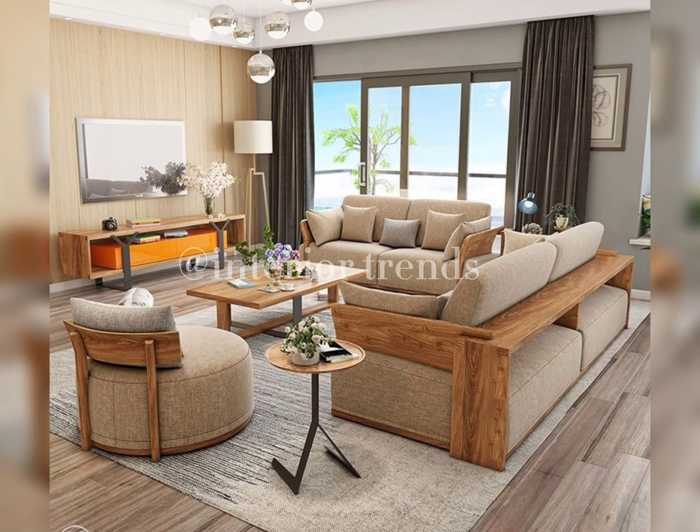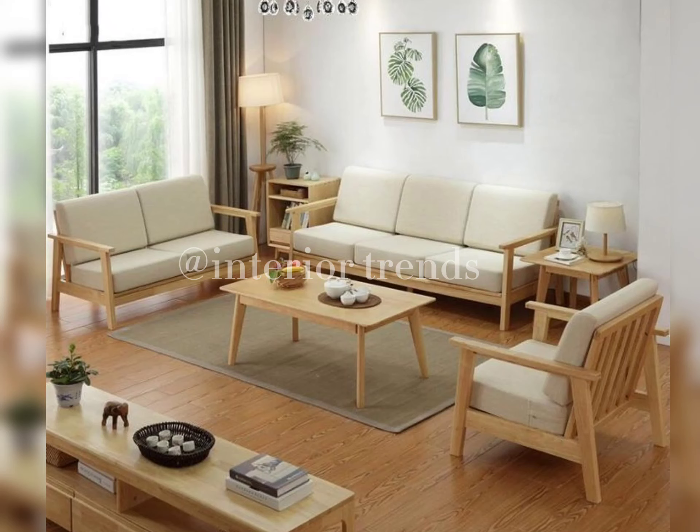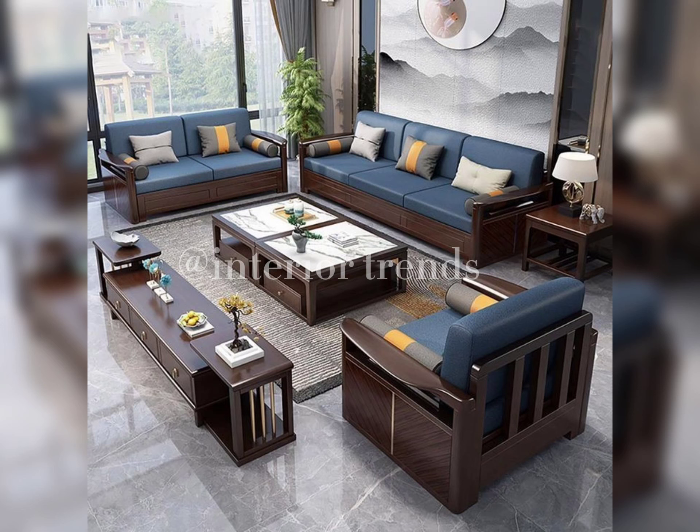Now let's explore the latest modern design trends. Clean lines and minimalistic yet functional design are ruling the roost. Mid-century modern and Scandinavian styles are making a strong comeback.